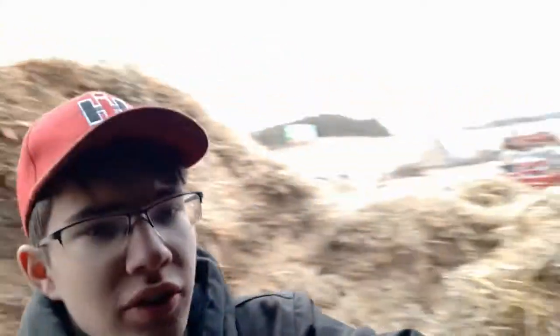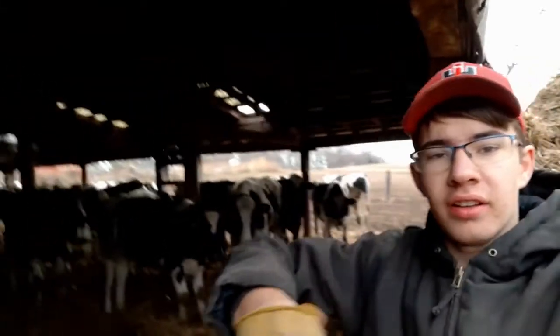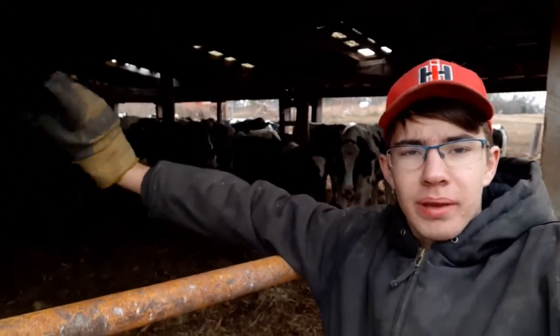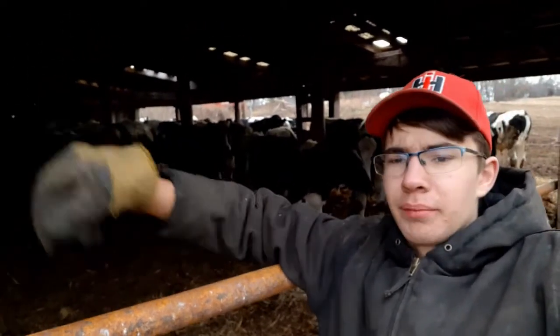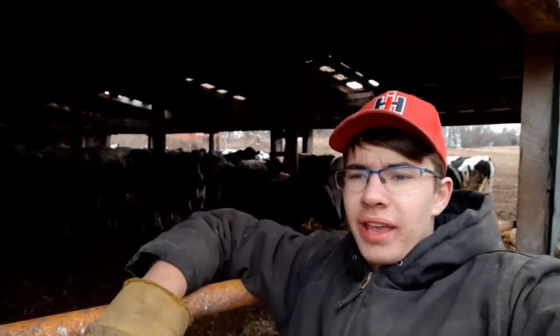We finished bedding cattle for today. Over yonder, dad's on the field with the 886 messing around with the GPS. Up here by the shed on the hill, the manure was hauled out and bedded yesterday — my uncle Ben and Brant did that. There's about a hundred or so head of cattle in this pen.